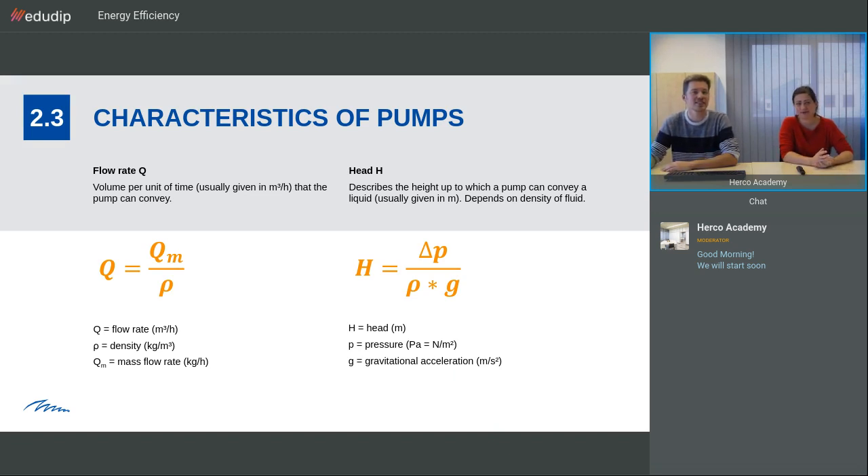Characteristics of pumps: a pump is defined by the flow rate it can convey and the head. The flow rate is the volume per unit of time, usually given in cubic meters per hour. For the head — the height up to which a pump can convey a liquid, usually given in meters — we can assume that a head of 10 meters corresponds to a pressure of one bar. Both depend on the density of the fluid, but since we're always talking about water, the density is usually the same.